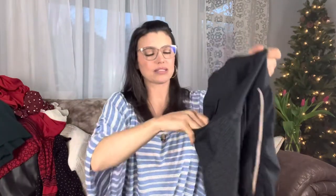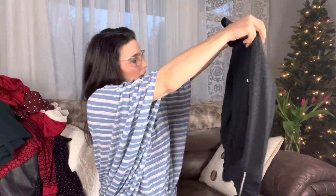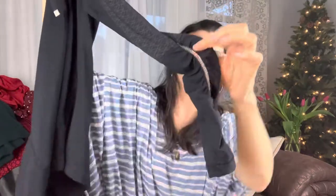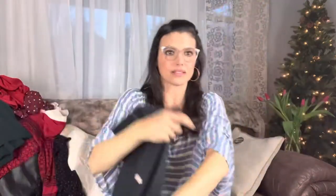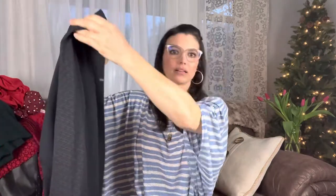I see workout gear. Nice — this is Columbia. I've already made my money back on this box already! This is a Columbia exercise top. It's got a cool little pucker at the sleeve — that nice rouching. Columbia, good brand.